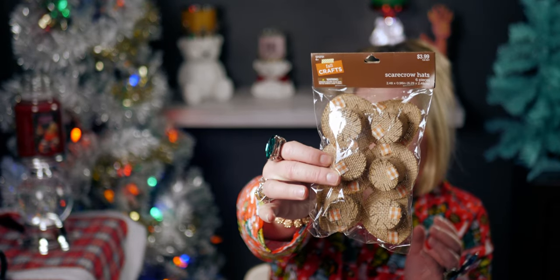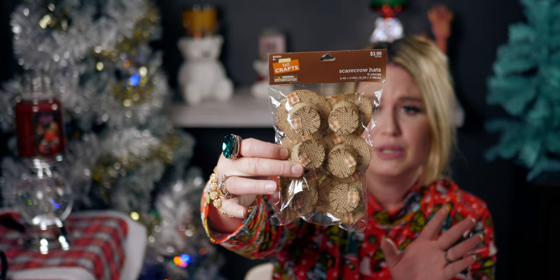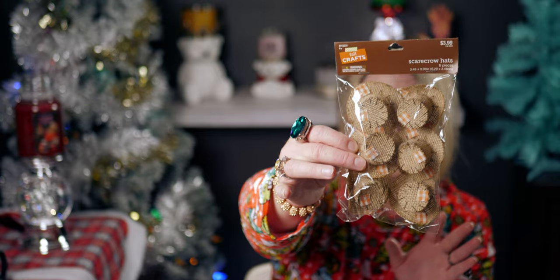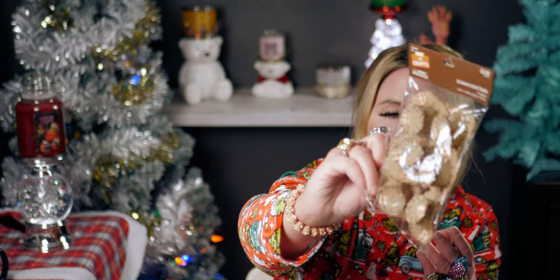I got these random scarecrow hats — they're so cute! Maybe my daughter could put one on her Barbie. They're really fun for crafting — to put on a wreath or anything really. They're darling little scarecrow hats and even have little buffalo plaid patch details on them. There's one package here and they were originally $3.99, so I paid 39 cents.